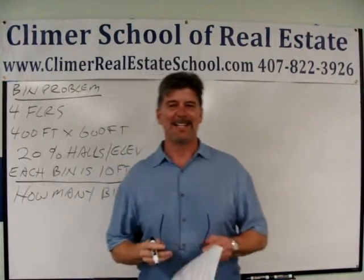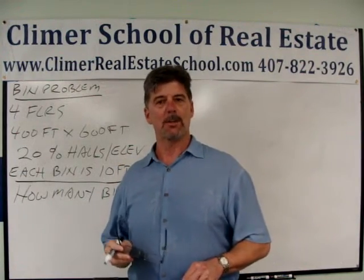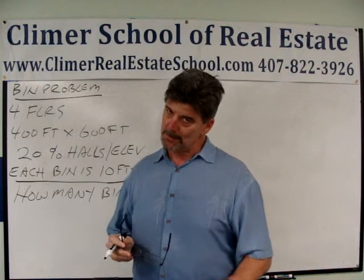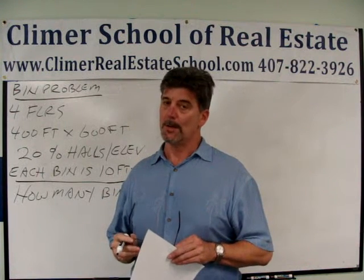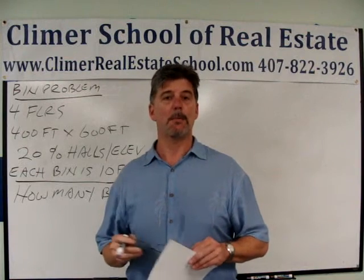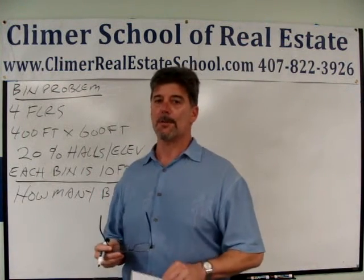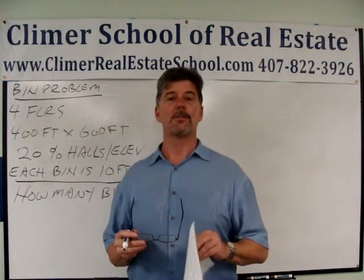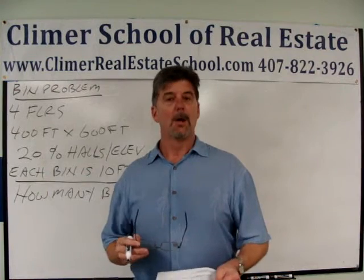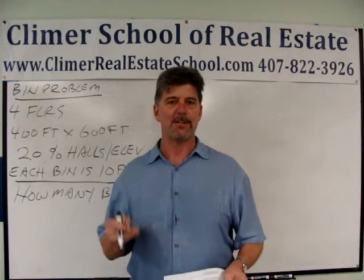Hey everyone, welcome back. I'm Andy Brown, I'm the head instructor at the Clymer School of Real Estate in Orlando, Florida. Here at the Clymer School we like to think we're the best real estate school in Florida — we feel like we prepare our students to pass that state exam, hopefully on the first try, pretty much better than anyone else, and I think our students agree.